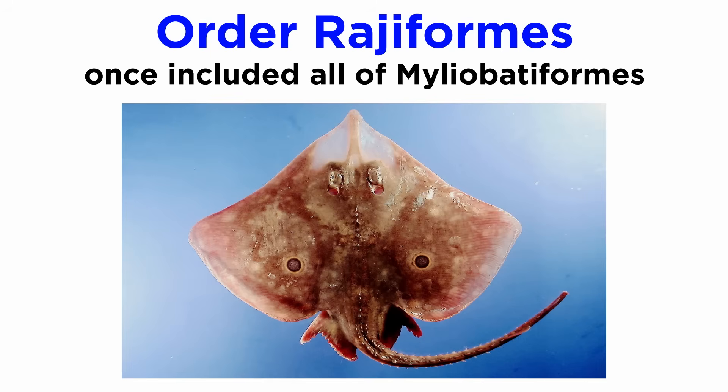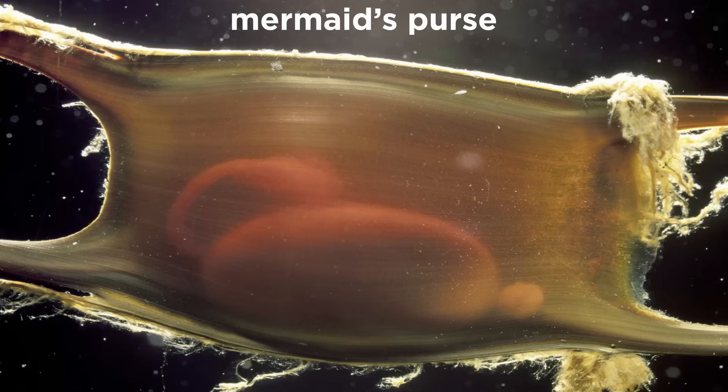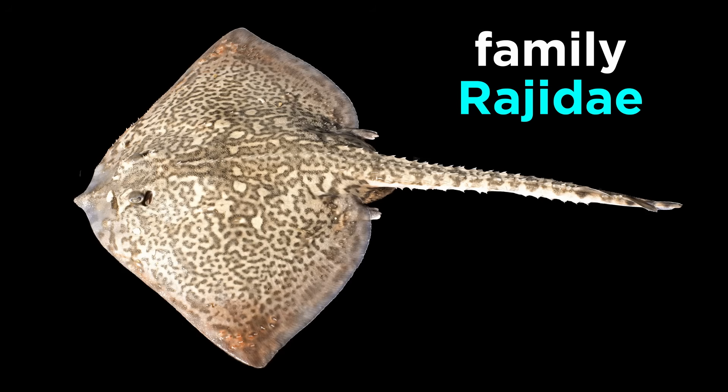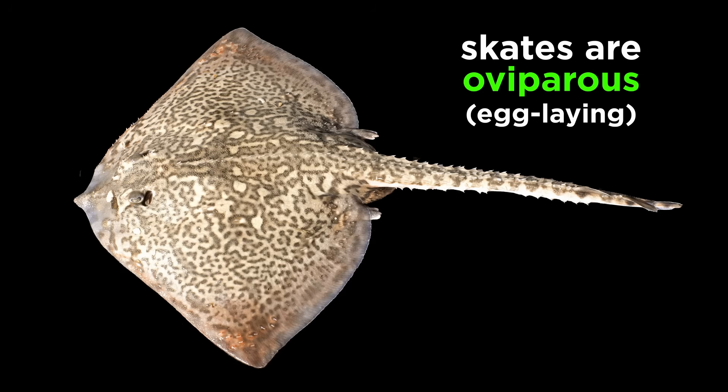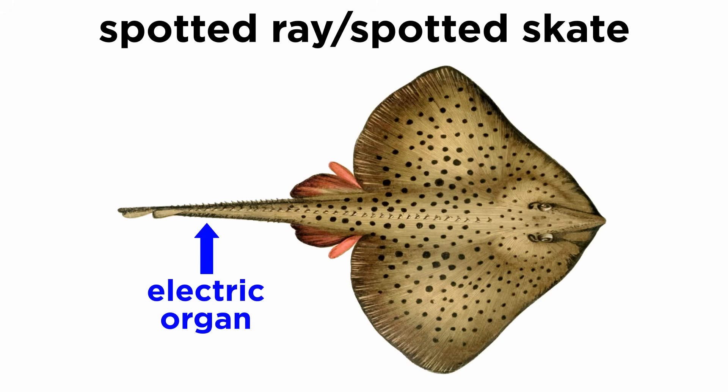Order Rajiformes once included all members of Myliobatiformes as well, but more recent phylogenetic analyses have confirmed their divergence. They include about 10 species of smooth skates and more than 150 true skates, which are characterized by their flat body shape with flat pectoral fins that extend the length of their body. The skates are unique among the rays in that they produce their young in an egg case called a mermaid's purse, with distinct characteristics individualized to each species. Though skates look similar to rays, all skates reproduce using eggs while rays are primarily viviparous, meaning they give birth to live young. Skates lack a whip-like tail and stinging spines. Some, like the spotted rays, are able to produce electricity from their electric organ located in their tail.